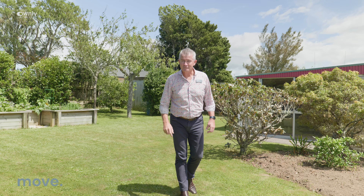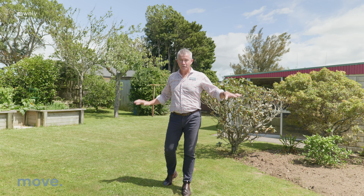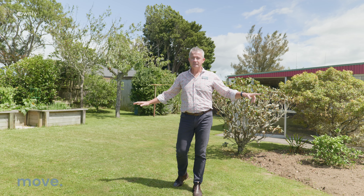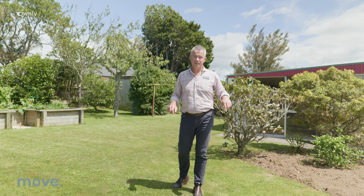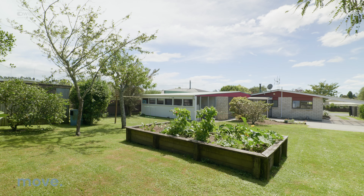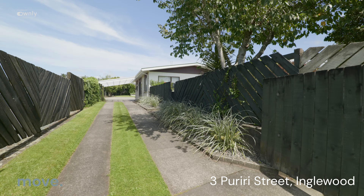A couple of things the vendor loves about this property: one, it's got lots of light — lots of all-day sun and light into the house. Two, plenty of space. And the third thing that I love about the property is the layout, the positioning, and all of this land. My name is Darrell Patterson. I cannot wait to welcome you home.